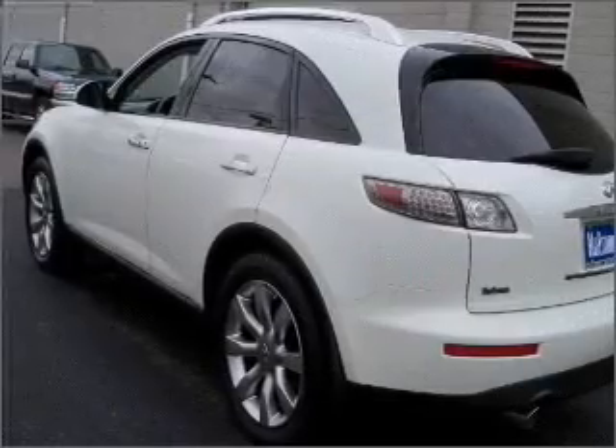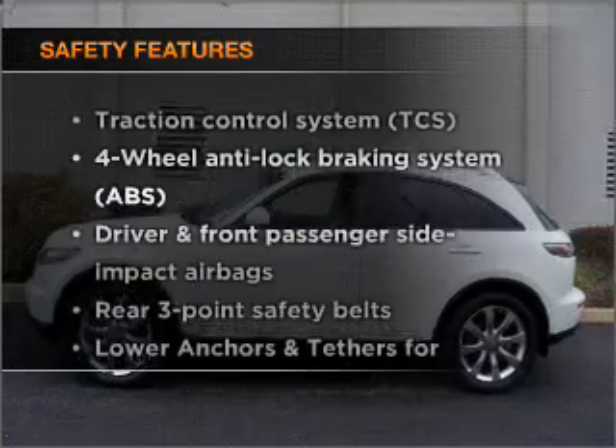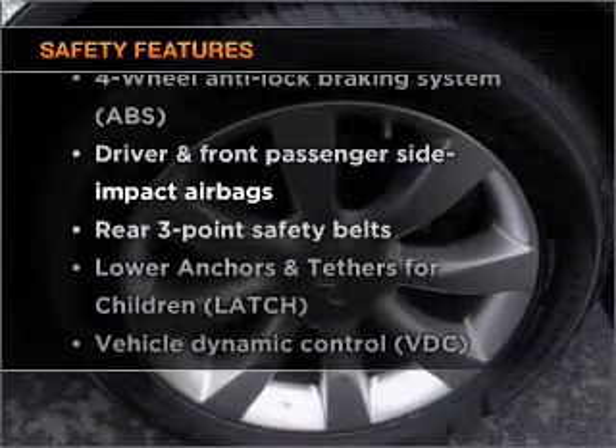Power door locks, power windows, power steering, cruise control, an alarm system. And for your peace of mind, the following safety equipment is included: passenger airbag.